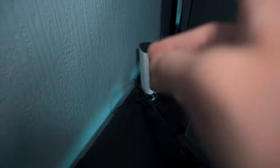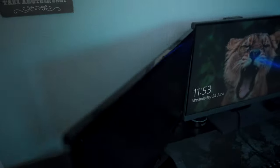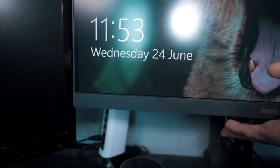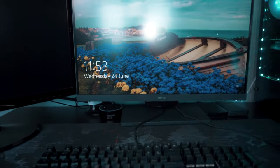Behind the computer we have a USB charging station where I charge GoPros, phones, headphones — anything USB goes in there. A good thing about it is I can just move my monitor up, access it from here, and put it back down, so that's pretty handy.